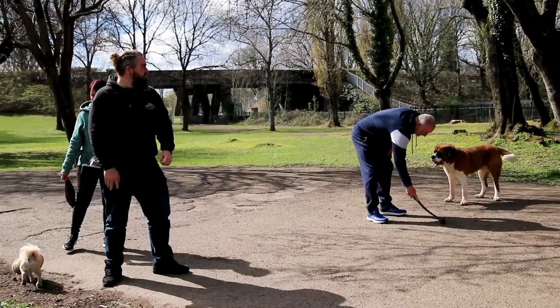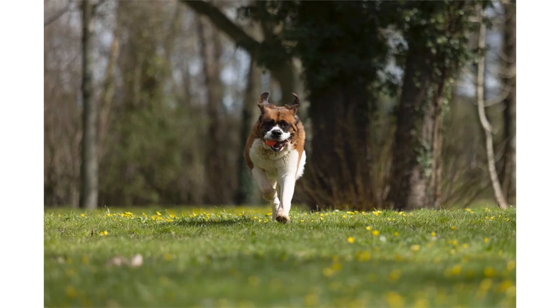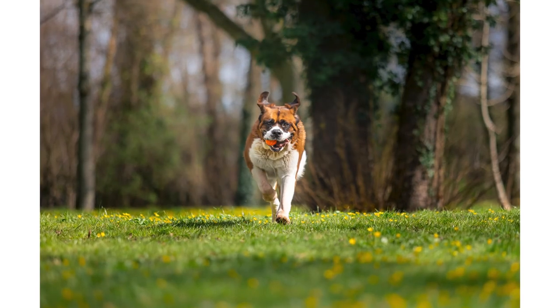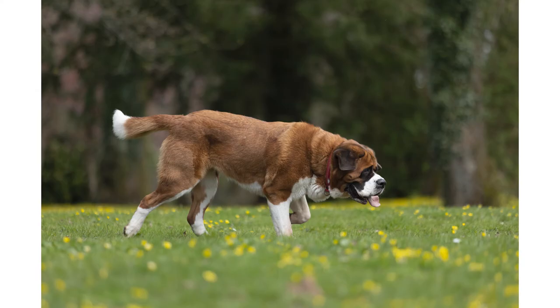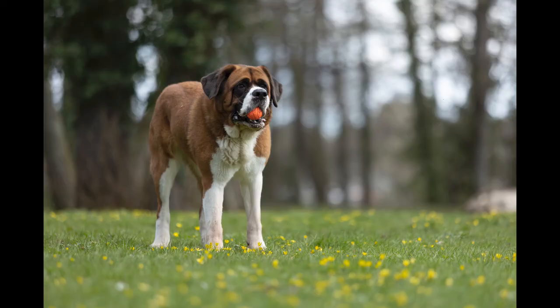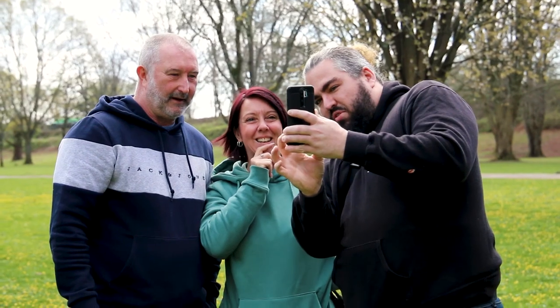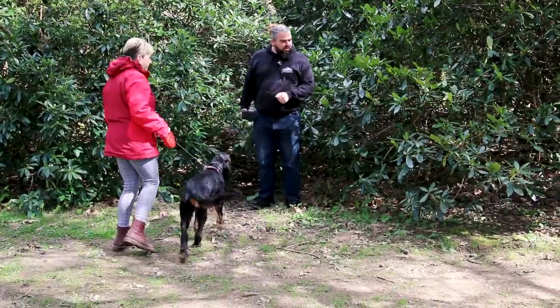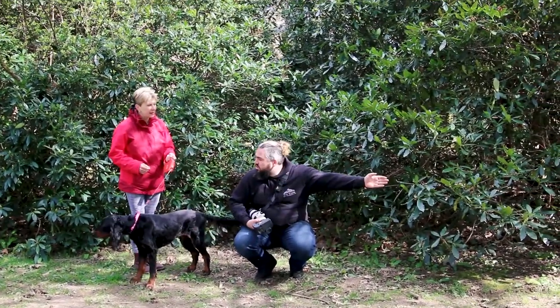Right, if we can go over here, I'll just get some shots of it running towards us — if you chuck the ball over. She needs to stay on the lead. We're going to pose her over here, sat down if she will, and I'm going to try and get her attention over there.